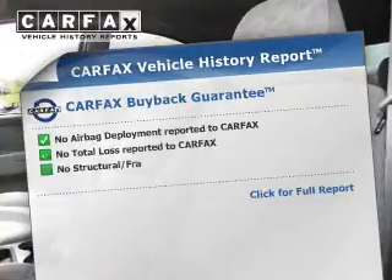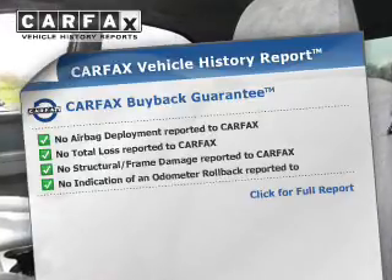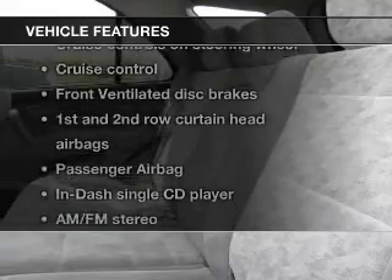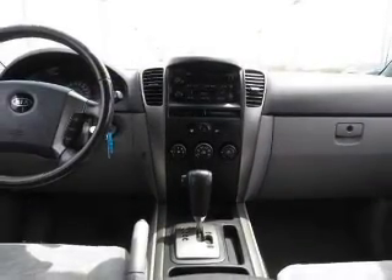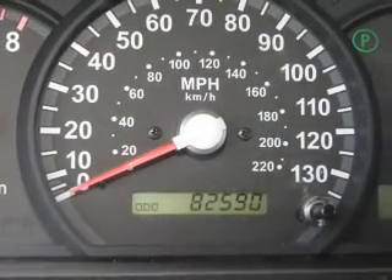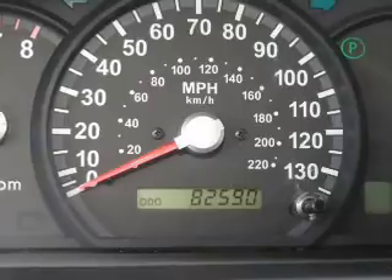Know the history on this ride and greatly reduce your buying risk with the included Carfax Vehicle History Report. Plus, enjoy these notable features that are included in this vehicle: power windows, cruise control, and AM-FM stereo with a CD player, power mirrors, power steering, an adjustable tilt steering wheel, and air conditioning.